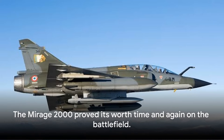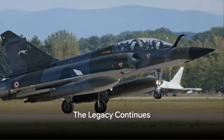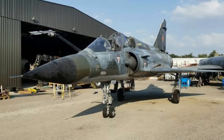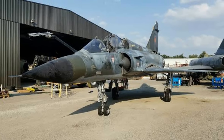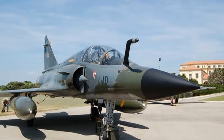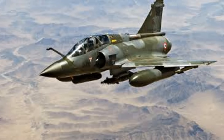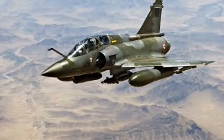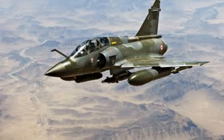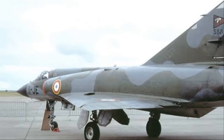The Mirage 2000 proved its worth time and again on the battlefield. The Dassault Mirage 2000 — a name that resonates with power and precision. Its ingenious design, coupled with a robust engine, speaks volumes about its operational capabilities and strategic deployment. This formidable fighter jet has carved a niche for itself in military history, with its legacy enduring through the years. Its features and specifications, a testament to the innovative spirit of Dassault Aviation, remain unrivaled, as the Mirage 2000 continues to rule the skies.